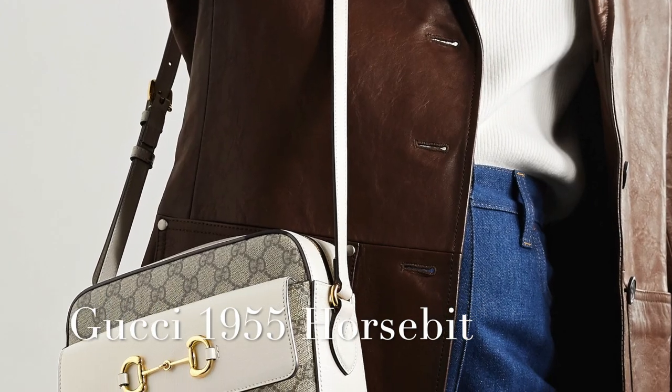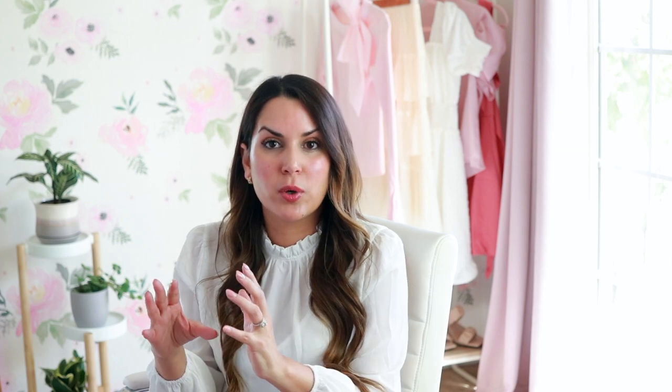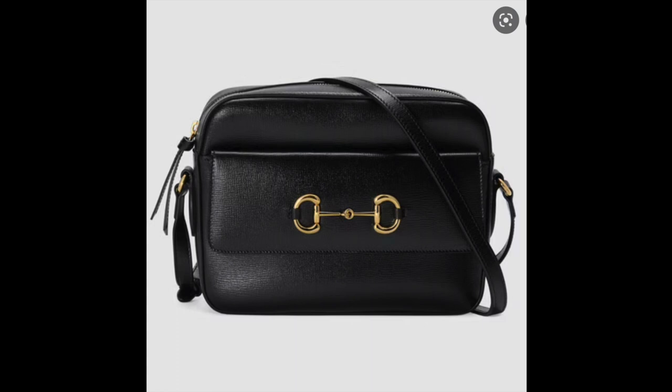Another really great bag to try is the Gucci 1955 Horsebit. This one comes in at $1,550 — yes, I went $50 over, but it is super cute. It's more of that camera bag style and has the Gucci logo print in a canvas fabric with leather as well and leather straps. I love the mix of the horsebit with the logo print on it. I think it's really unique, and it also comes in an all-black leather version too.